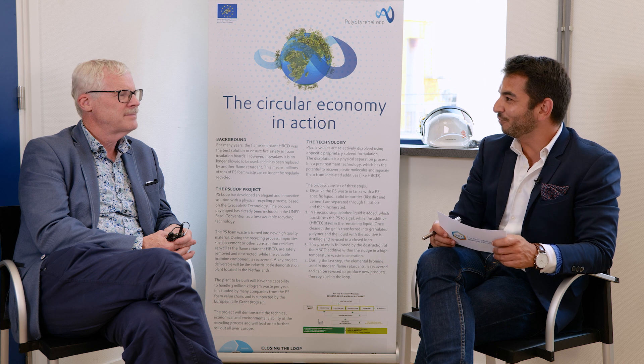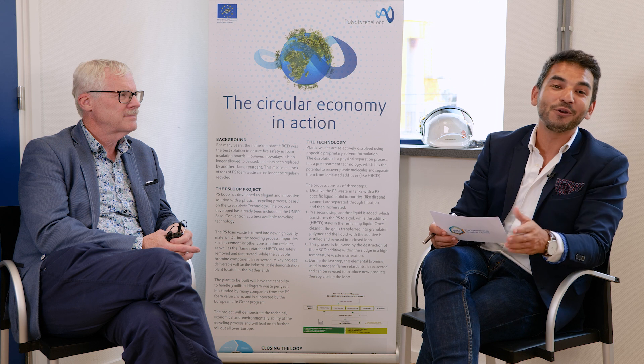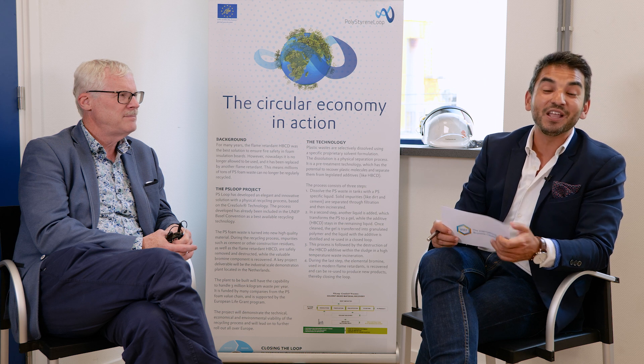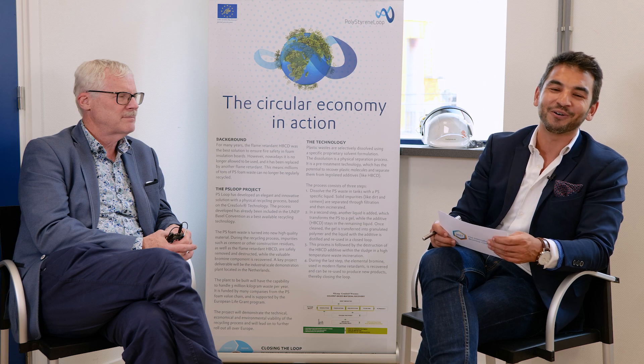Thank you so much for this insightful interview. I'd like to thank you too for watching this video. If you'd like to know more about the Polystyrene Loop initiative, please check polystyreneloop.eu and follow us on Twitter and LinkedIn to keep up to date about all the bromine stories.